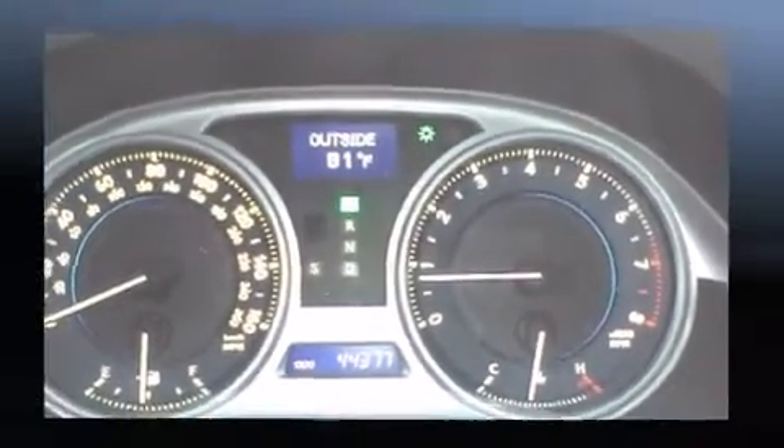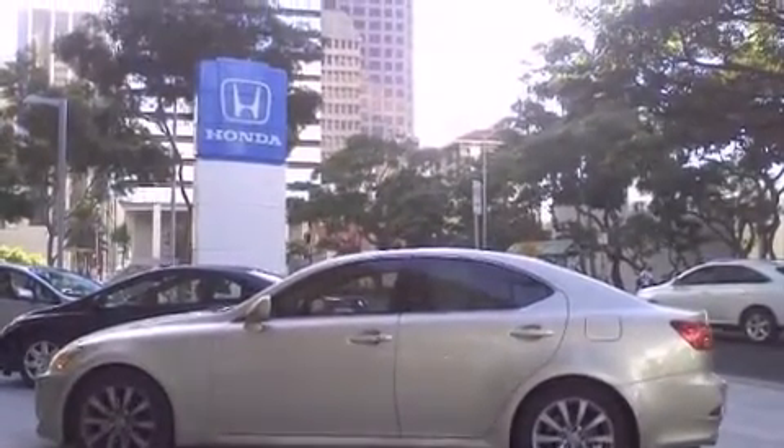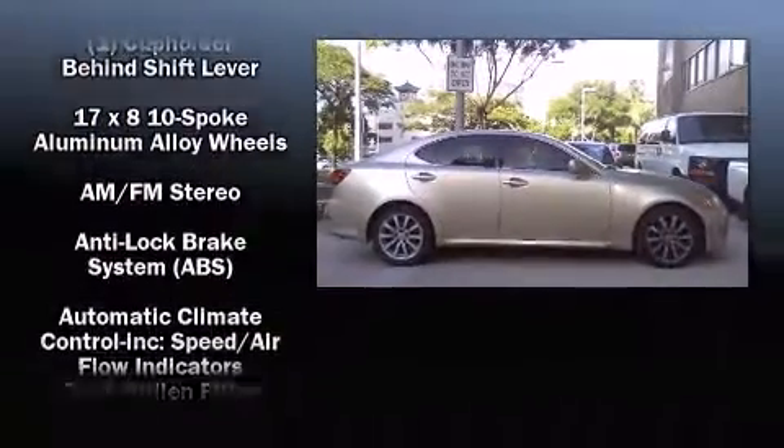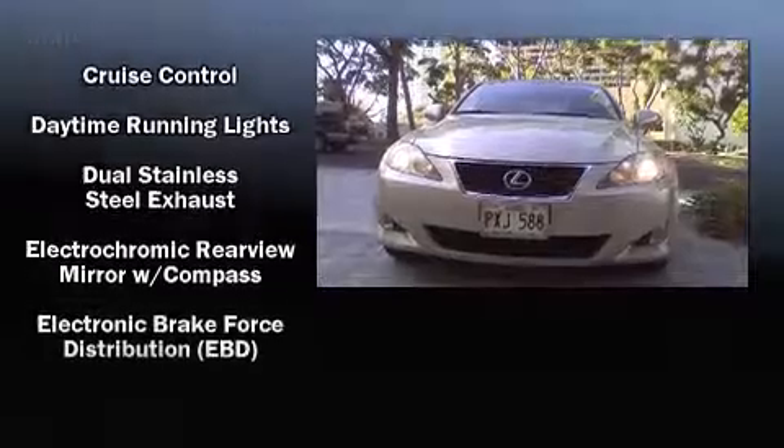Lexus prioritized comfort and style by including leather upholstery, front and rear cup holders, power front seats, front fog lights, heated door mirrors, and power windows.